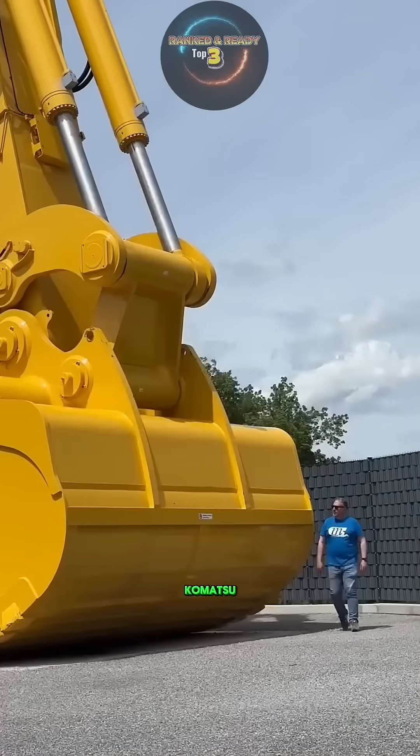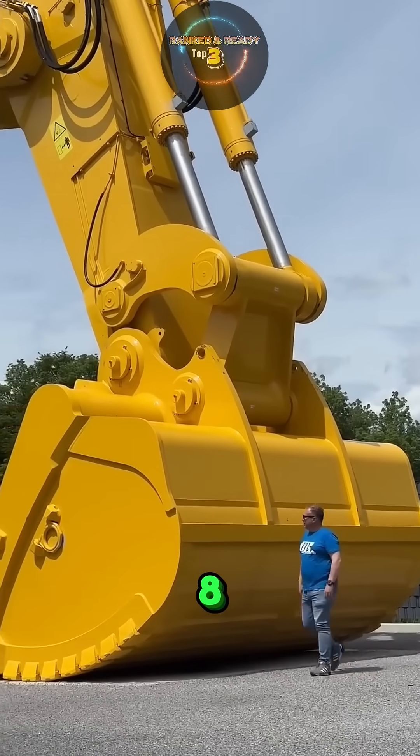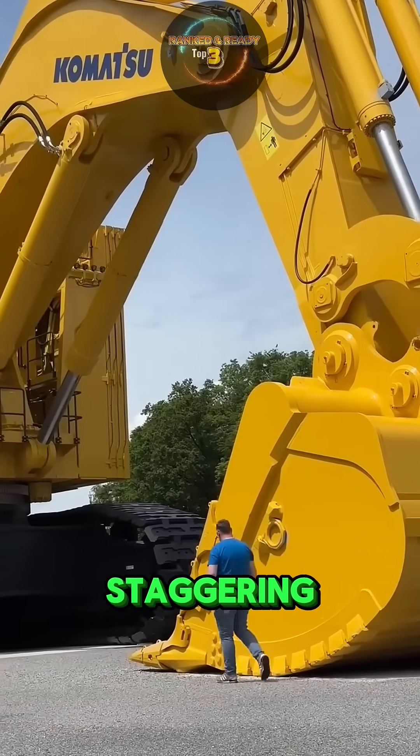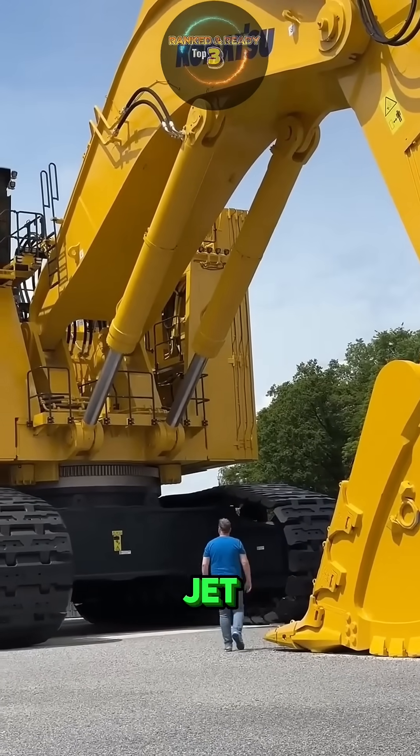Number 3: Komatsu PC-8006. The Komatsu PC-8006 is a true giant in the mining industry, weighing a staggering 710 tons — that's heavier than a fully loaded passenger jet.